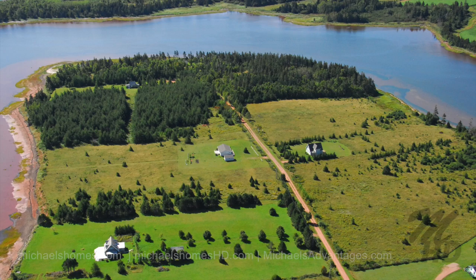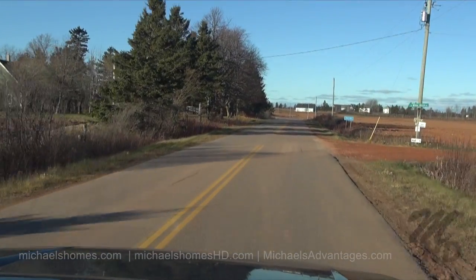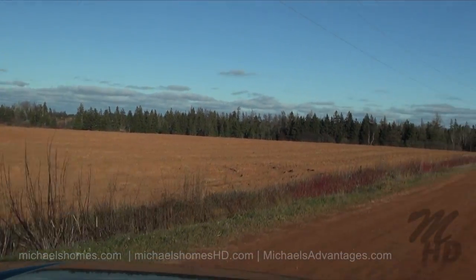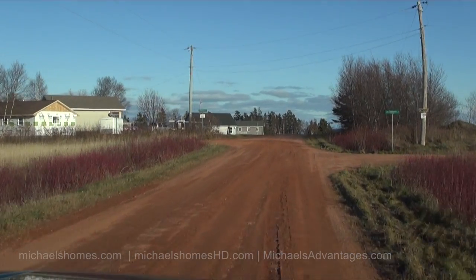So I'm just on number 12 here. I'm going to turn right onto Willie Birch Road. We're currently proceeding north, and we're going to turn right here and go down the road a couple miles. We're at the end of the road here, and we're just going to turn right onto Schooner Lane.